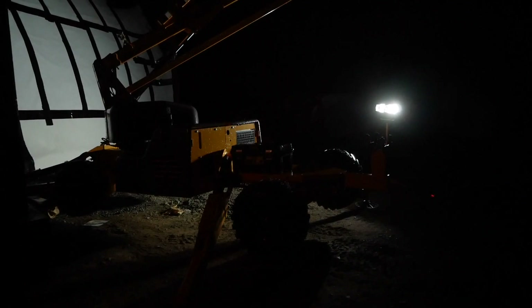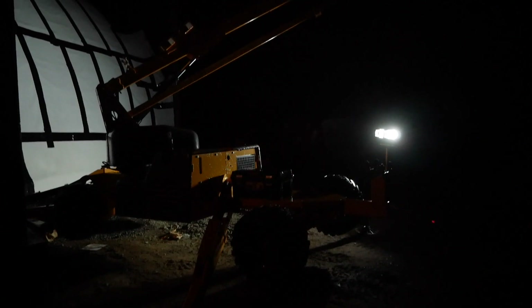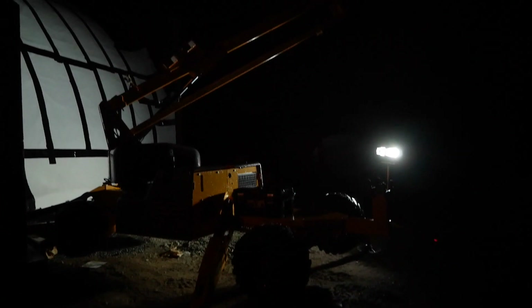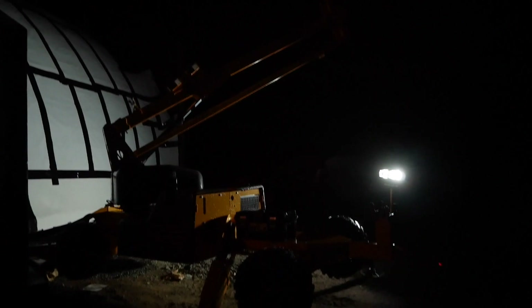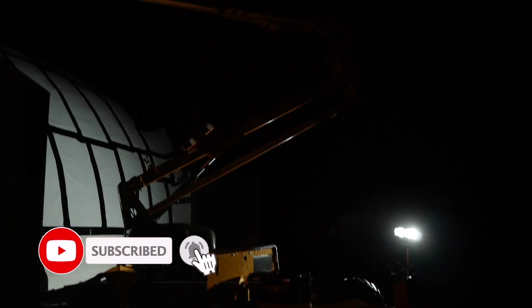But we are so happy the dome is no longer leaking inside. Hopefully we can finish the parapet and retaining walls next week because honestly the lift rental is getting a little expensive. Thanks for joining us and we'll see you in the next video.